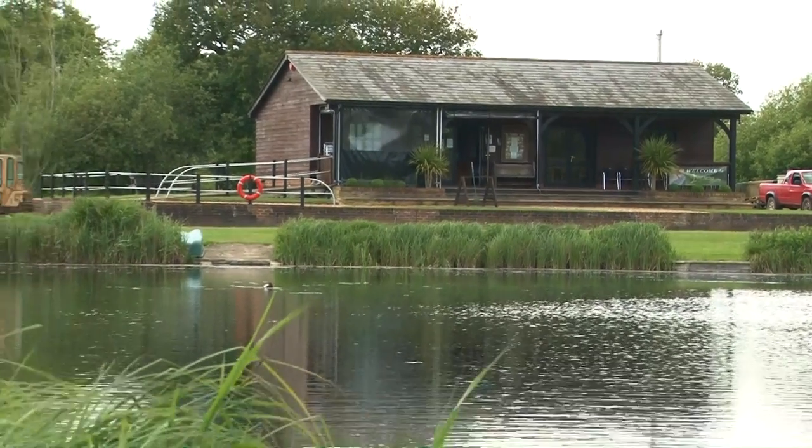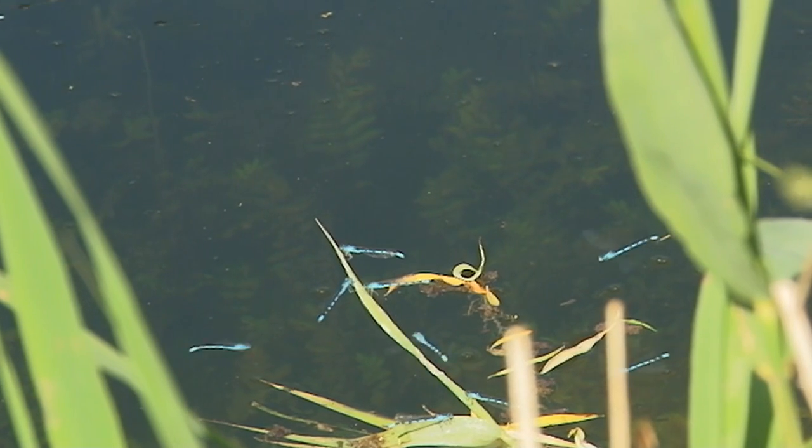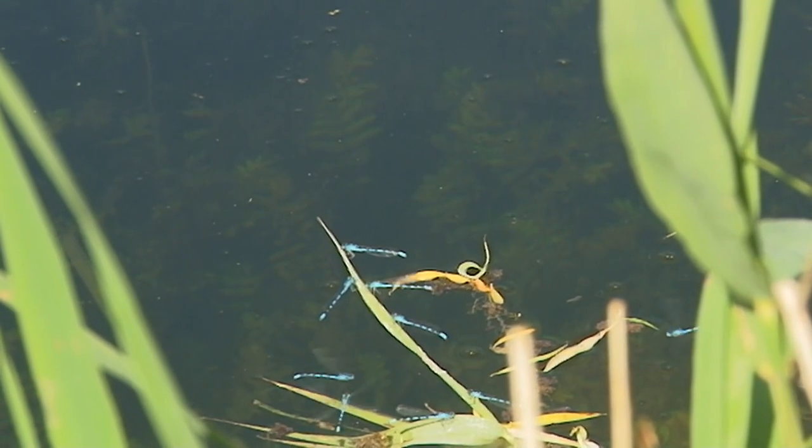A tiger trout is a cross between a brook and a brown - very silvery, huge heads, very large over the back as well. You could stick a saddle on there if you like. They are very challenging fish to catch, much the same as a brown, with very similar characteristics.